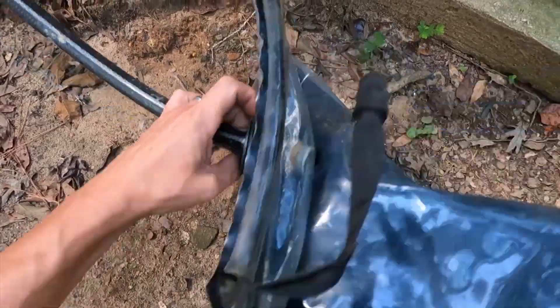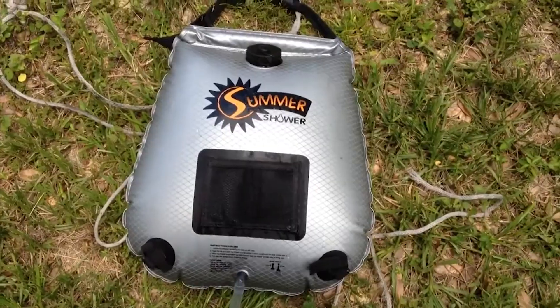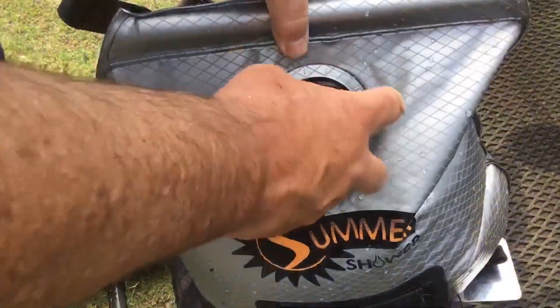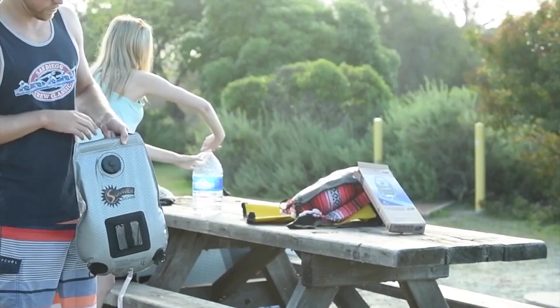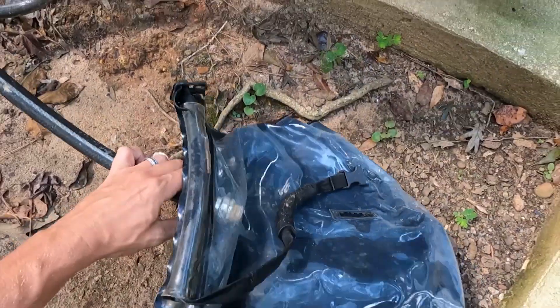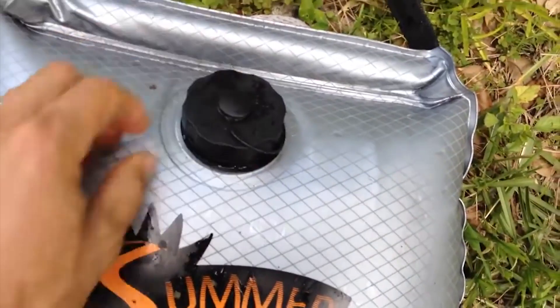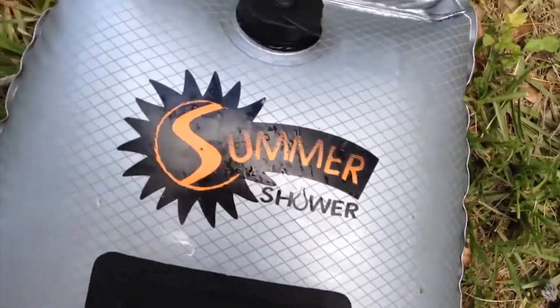It provides a firm and ergonomic grip, making it easy to carry to your desired location. Another asset is its convenience with the built-in pocket, which allows you to store essentials like razors, mirrors, or travel-sized shampoo bottles, keeping them within easy reach during your shower. The Summer Shower features an on-and-off shower head, allowing you to control water flow and save water as needed. The shower hose can be effortlessly secured using a Velcro strap, keeping it neat and tangle-free.